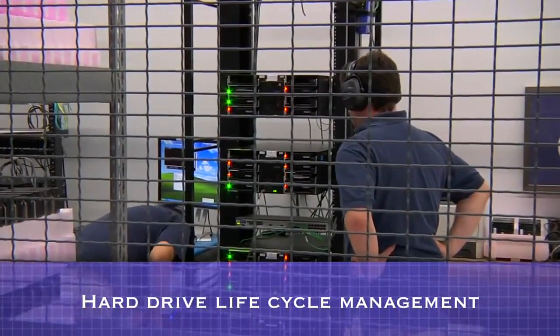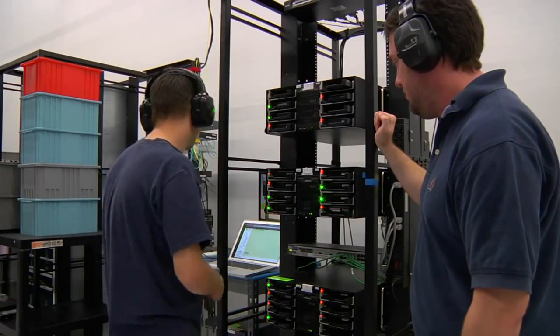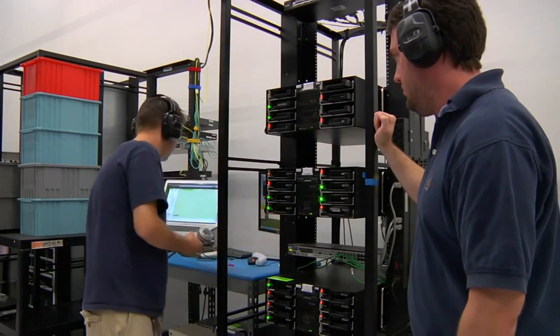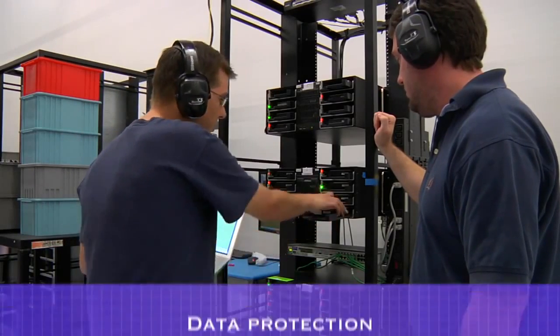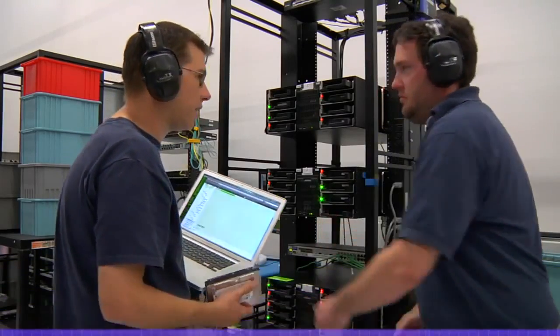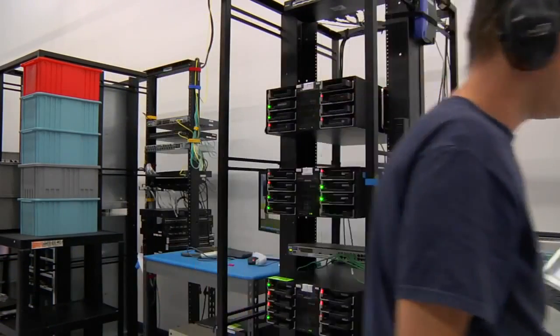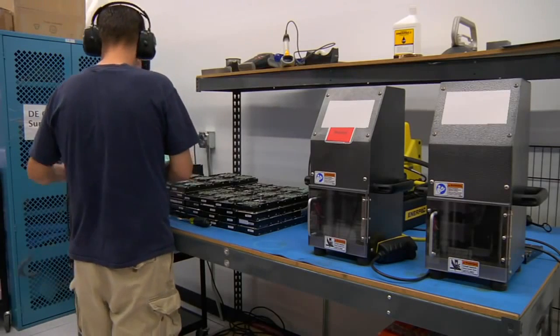For each hard drive that is received in one of our data centers, Google rigorously tracks its location and status. When a hard drive fails or begins to exhibit performance problems, it's brought to this area where it's reformatted and retested. If the hard drive does not pass these tests, it's removed from the rotation. The data on the hard drive is then overwritten to help ensure that no customer data remains on it. The data override is then verified with a complete disk read, which helps ensure that there's no trace of customer data remaining on the hard drive.